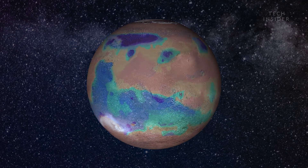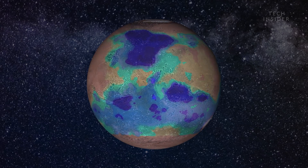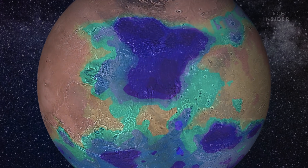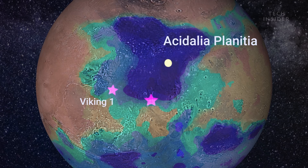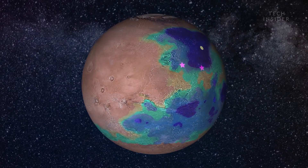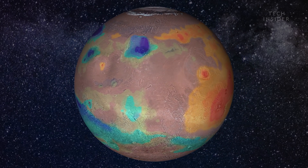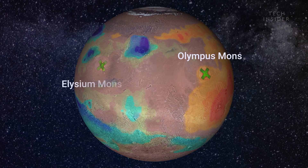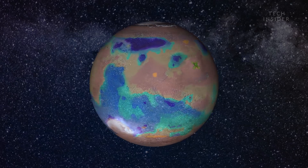The most habitable places are labeled in dark blue on the map, and we're pretty familiar with some of these locations. For example, Acidalia Planitia is just north of where NASA's Viking 1 and Mars Pathfinder landed. However, it looks like we should probably steer clear of some of Mars' inactive volcanoes, like Olympus Mons and Elysium Mons. But how does Weimlink know whether crops will grow at all on Mars?